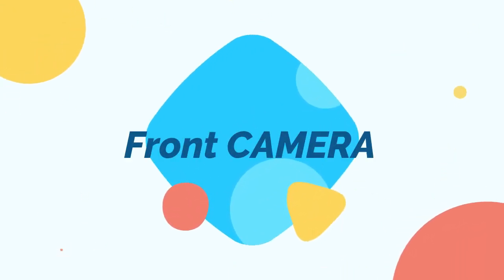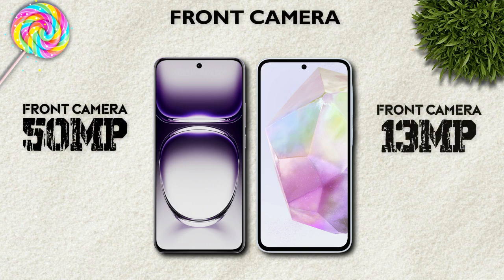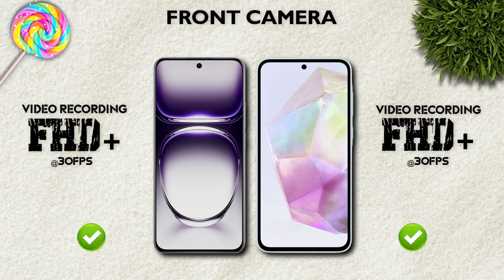Front camera: 50MP is better than 13MP. Front camera video recording: Full HD — same.